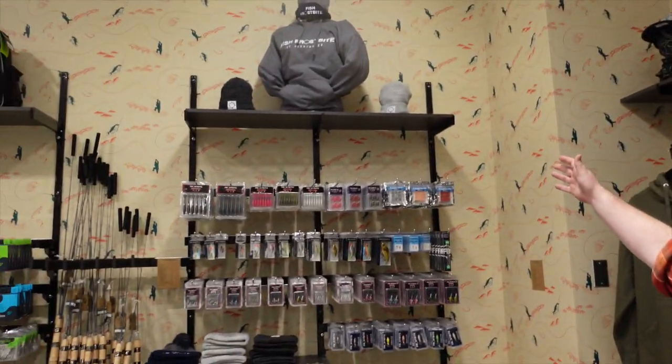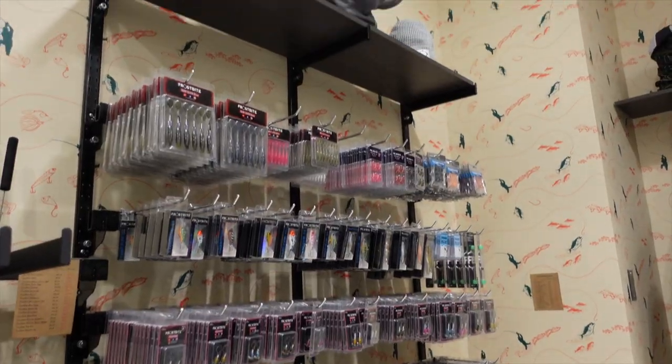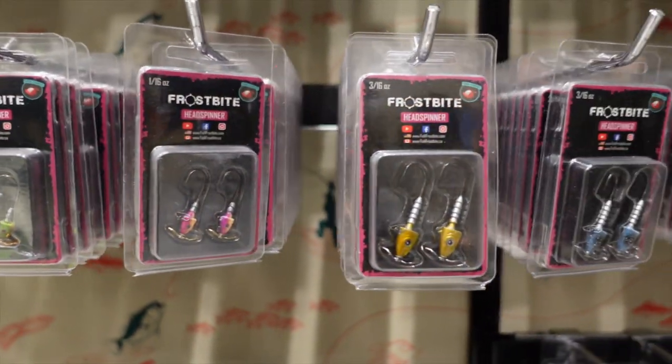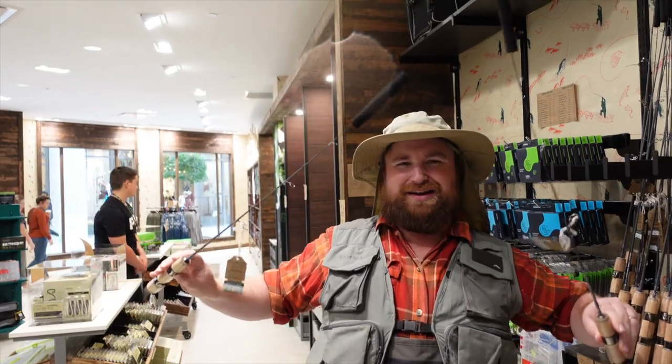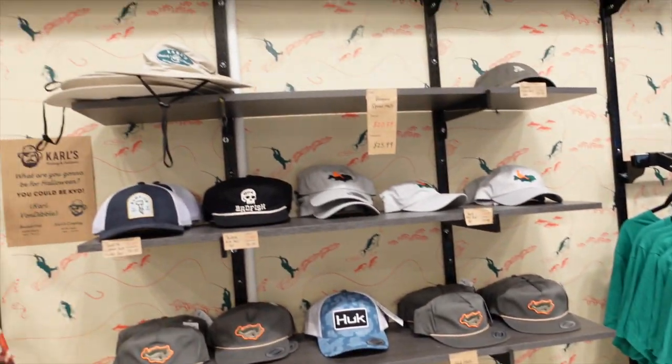We have some Fish Frostbite — if you guys are Patrick fans like I am — and a bunch of ice fishing stuff. We've got some rods in here, little ice fishing rods. It's about that time of year. If you want a hat, a shirt, something bigger, we've got you covered.